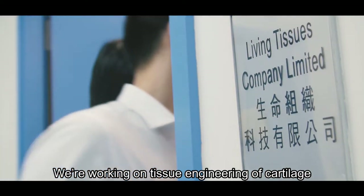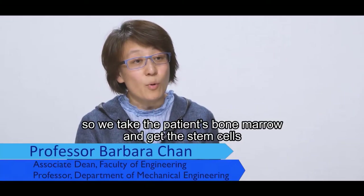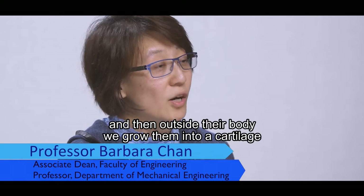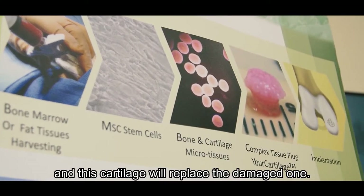We're working on tissue engineering of cartilage. We take the patient's bone marrow, get the stem cells, and then outside their body we grow them into a cartilage, which will then replace the damaged ones.